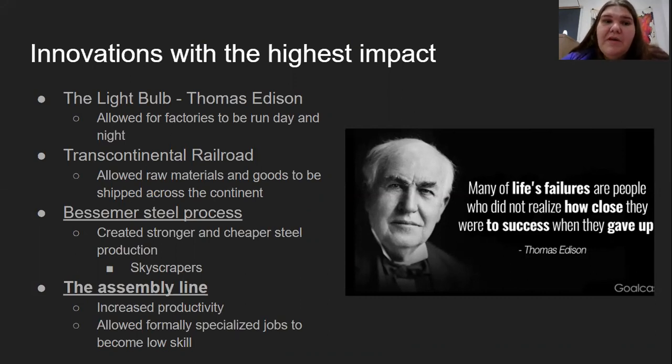The transcontinental railroad allowed raw materials and goods to be shipped across the continent. All that iron, coal, and resources found in the mountains in the west could be sent back east to be manufactured, increasing industry.